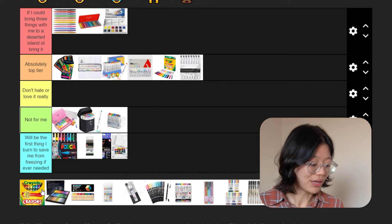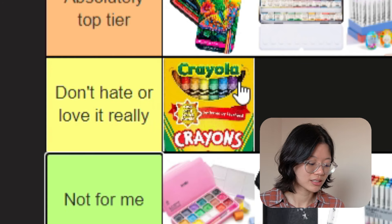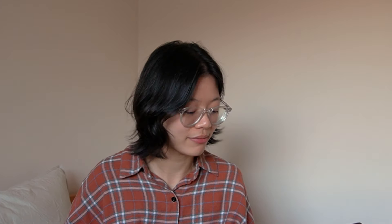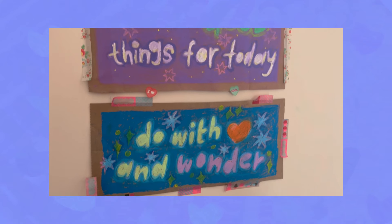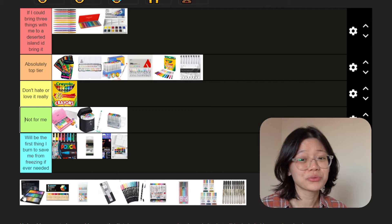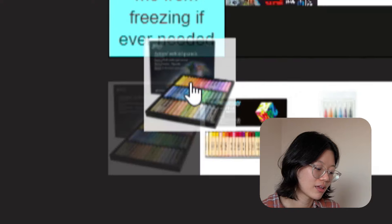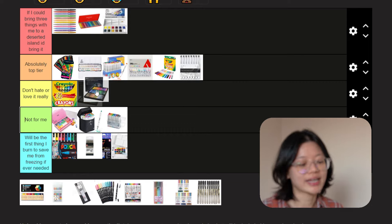Crayola crayons — for the price, these guys are good, but they're really messy to deal with and they break pretty easily. Mid tier. Because they've got really good colors, and it's cheap, and it's Crayola — let's pay our respects. Gallery oil pastels — lovely colors, rich in pigment. I like using these on brown paper or just cardboard, but they're also really messy to work with. Mid tier.